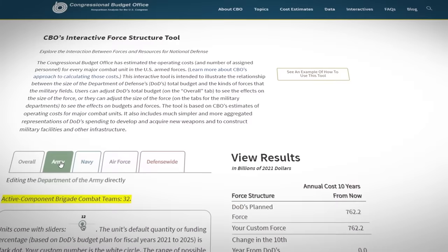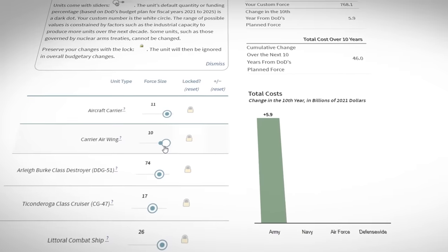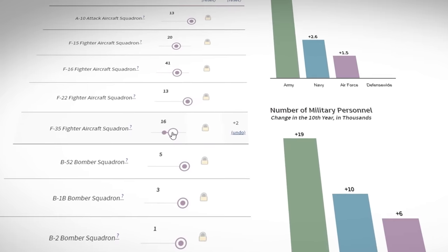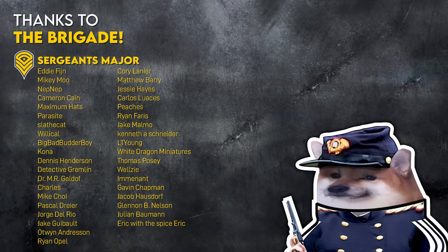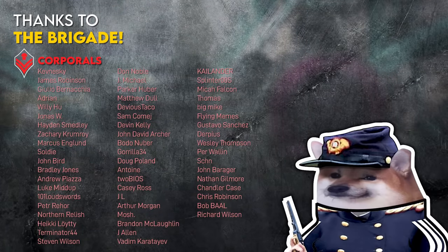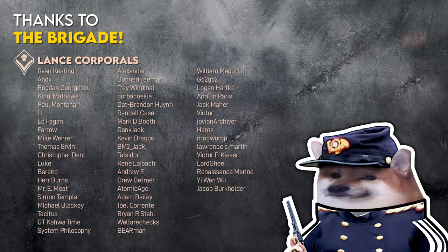If you want to play with this budgeting stuff, I've linked the CBO's interactive force structure tool in the description, which lets you see what increasing or decreasing certain capabilities does money-wise. And if you want to learn more about what's behind combat units, check out this video on the complex logistics behind keeping tanks fueled during combat overseas. We'll see you over there.